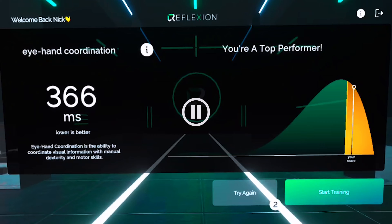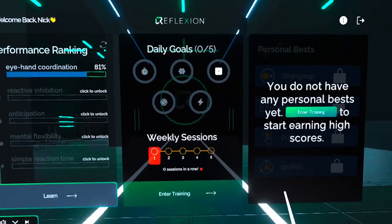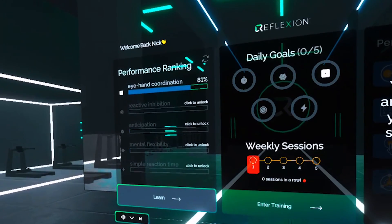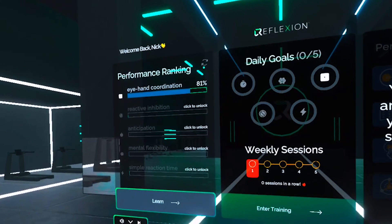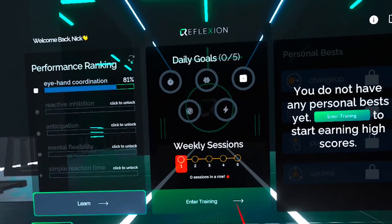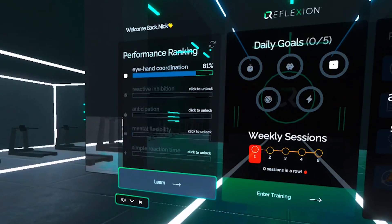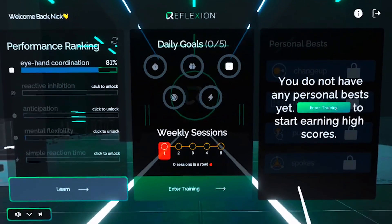If you click on the little eye icon at the top, it'll tell you why eye-hand coordination is important for your sport. Now that you've completed your first assessment, let's talk goals. Your training is personalized with Reflection Go — we use your performance rankings to focus on your opportunities to improve and adjust your goals based on the impact each cognition has on your game and position. In the future, your goals will be time-based.